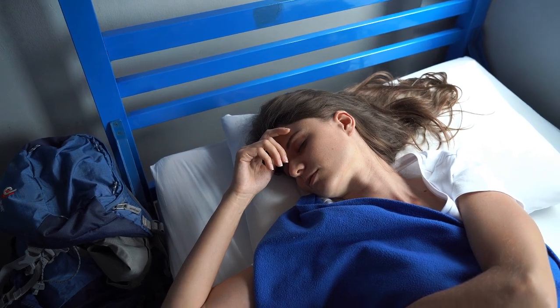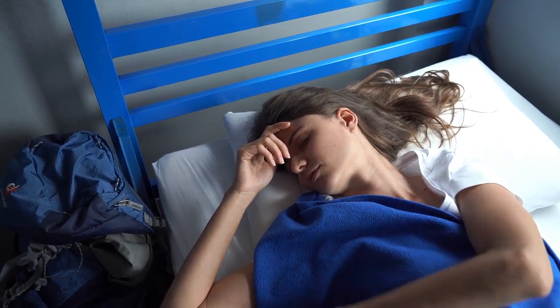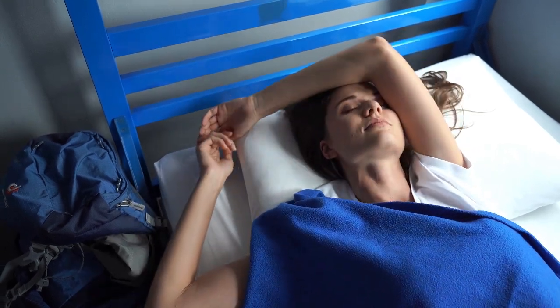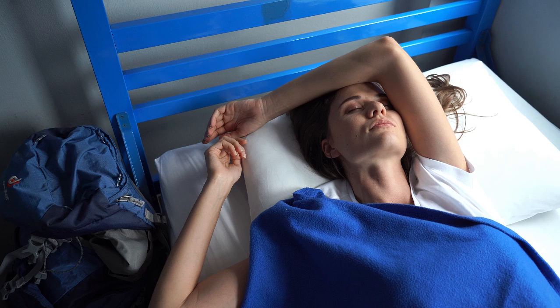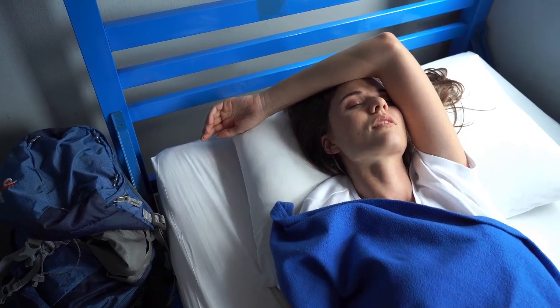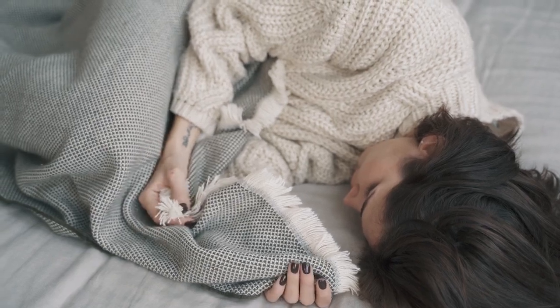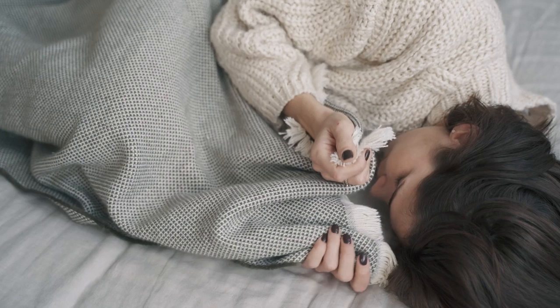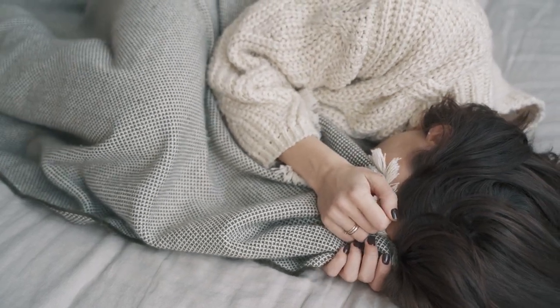Bamboo sheets have surged in popularity thanks to their eco-friendly materials, incredible softness, and excellent breathability. But what if you're on a budget? Don't worry, you can still enjoy the luxurious comfort of bamboo sheets without breaking the bank. Let's dive into why bamboo sheets are a fantastic choice and how you can find affordable options that don't compromise on quality.